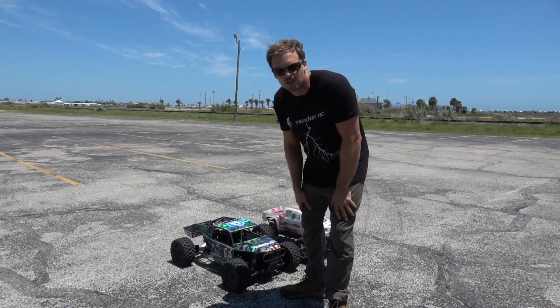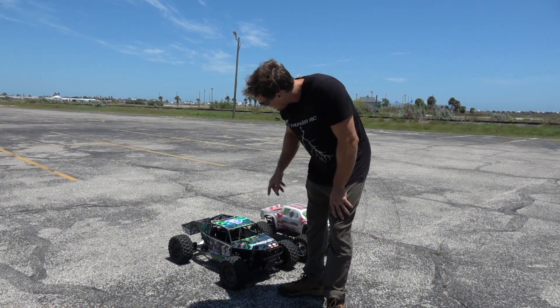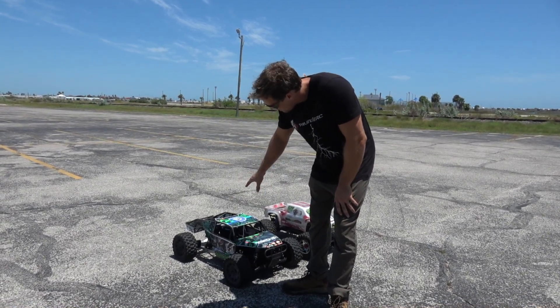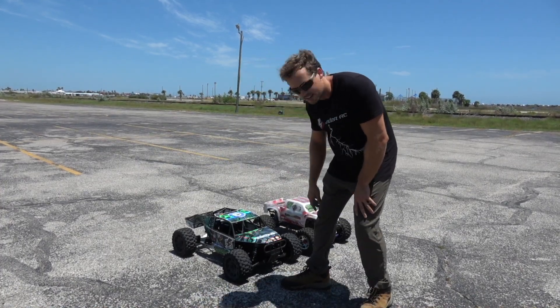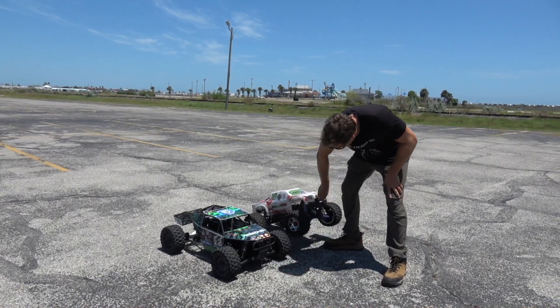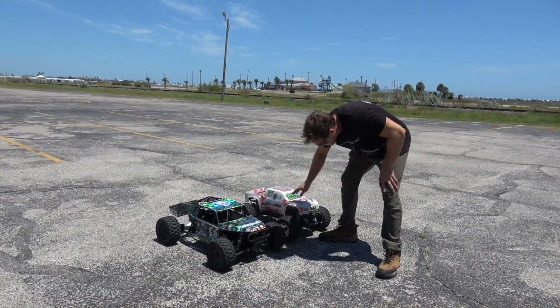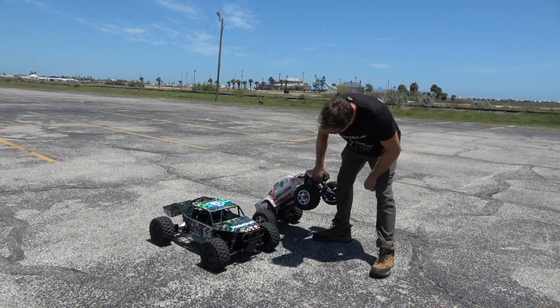What's up everybody, welcome back, so good to see you on here. Got a fun round for you today — the Kraken Vecta 12s, massive fifth scale buggy solid axle, up against my Traxxas X-Max. I've rebuilt this car and it's pretty much stock, still does have some Power Hobby wheels on it, so we'll be testing these out.